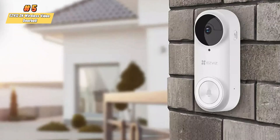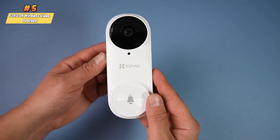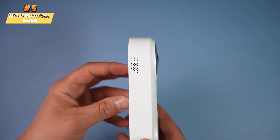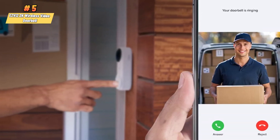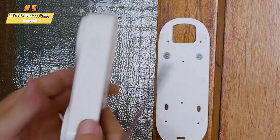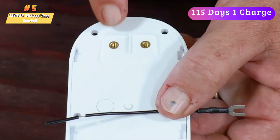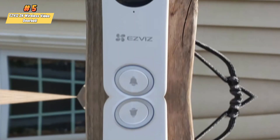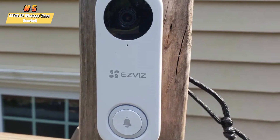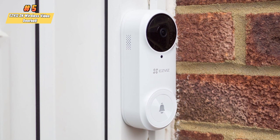The DB2 Pro stands out with its smart features, such as smart human motion detection, which can differentiate between humans and other objects, reducing false alerts. Users can communicate with visitors using two-way talk and can even alter their voice for added privacy. The doorbell kit is noted for its ease of setup and the ability to last up to 115 days on a single charge, depending on usage conditions. With both human shape and PIR detection capabilities, the device is smart enough to distinguish people from pets or objects.